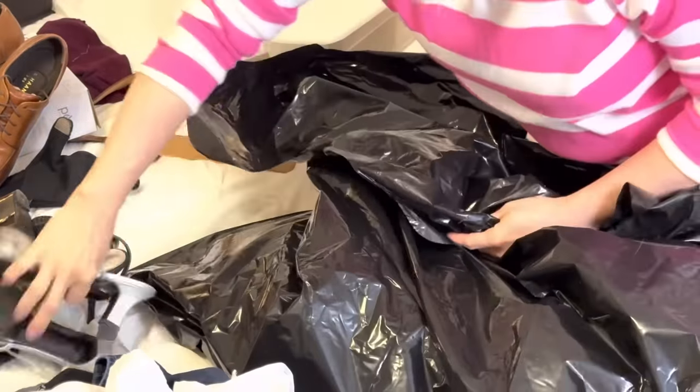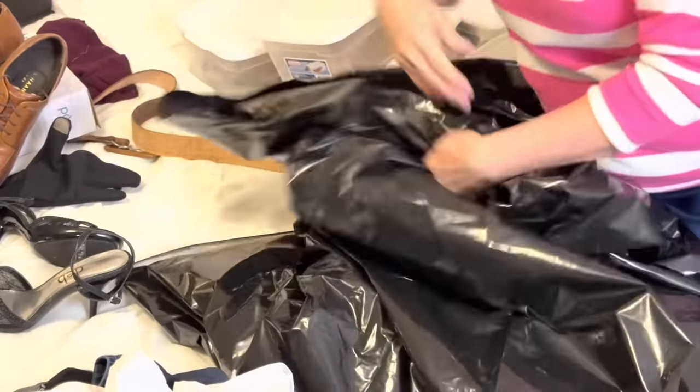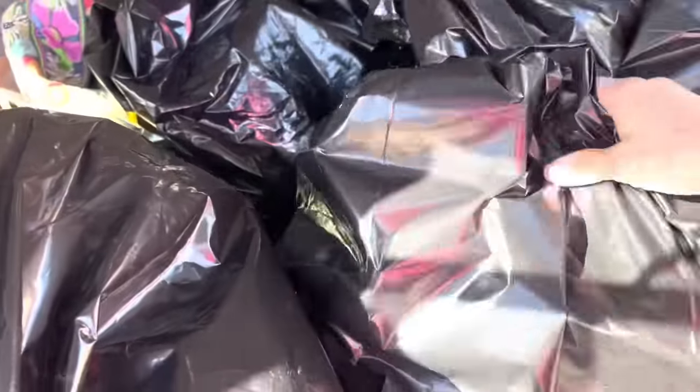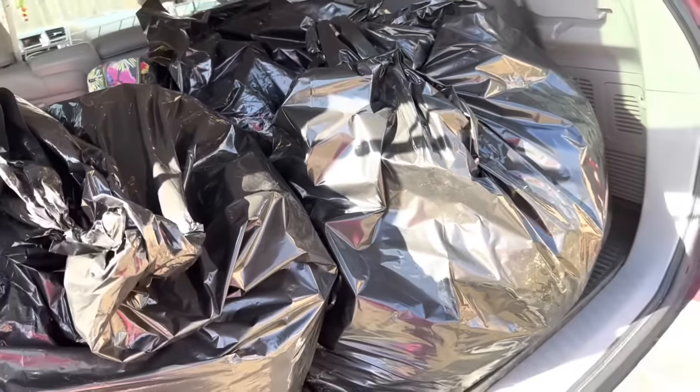I started by donating a lot of items — I was pretty ruthless with this. If you received my newsletter, I talked a lot about this process this week. I was tired of shifting things around: clothes that no longer fit or that I no longer really liked or wore, and I ended up with three large trash bags that I donated.